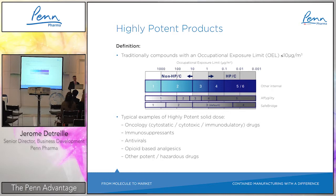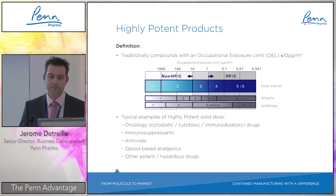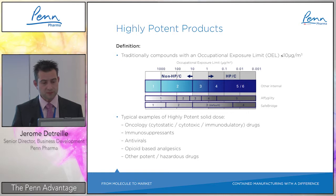First, speaking about the definition of highly potent products, which is key when you evaluate your product and outsourcing needs. Traditionally, compounds with an occupational exposure limit (OEL) below 10 micrograms per cubic meter qualify. On the marketplace you see different categorization systems — some use four-band categories like SafeBridge, others use five or six bands. We prefer to speak about OEL to categorize the activity of a product.